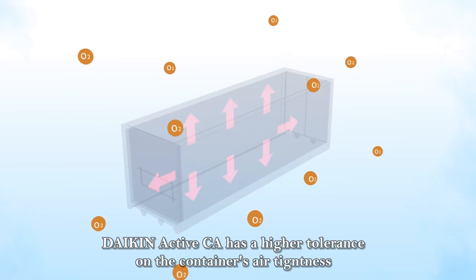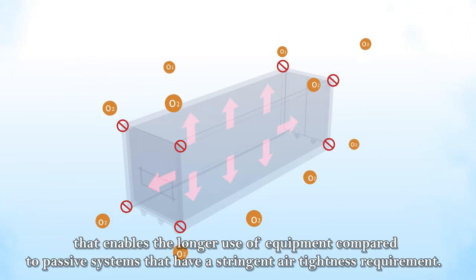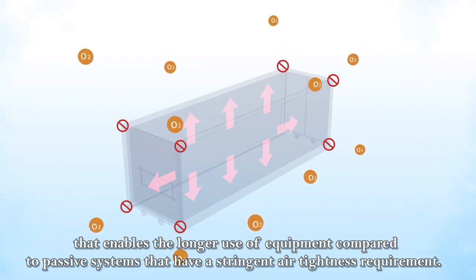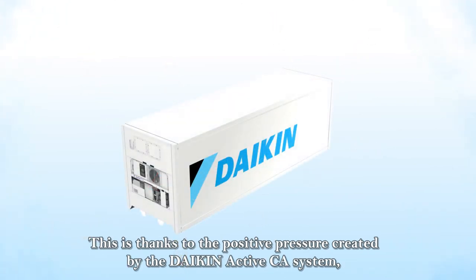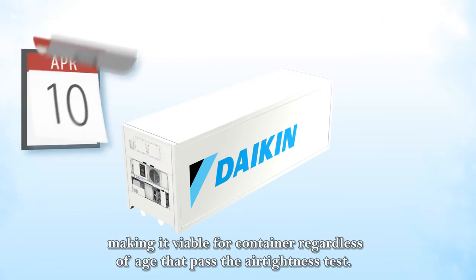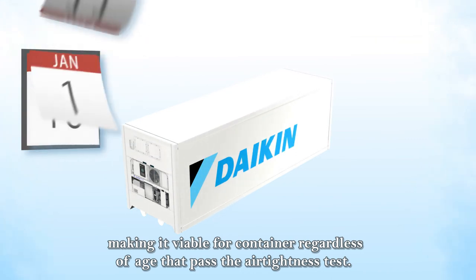Dyking Active CA has a higher tolerance on the container's air tightness, enabling longer use of equipment compared to passive systems that have a stringent air tightness requirement. This is thanks to the positive pressure created by the Dyking Active CA system, which prevents outside air from entering the container, making it viable for containers regardless of age that pass the air tightness test.